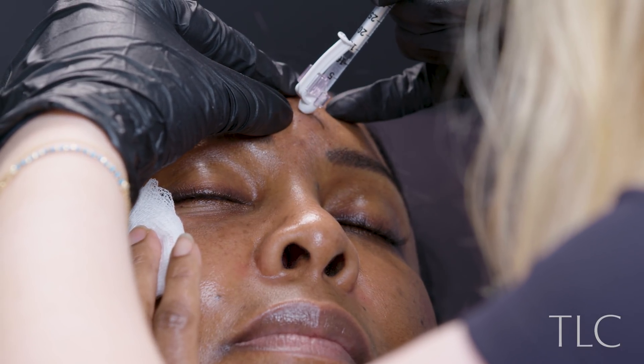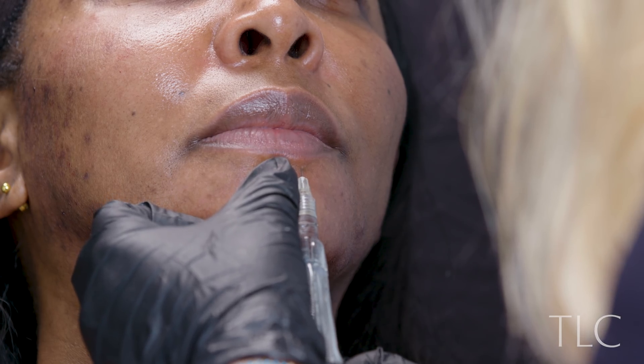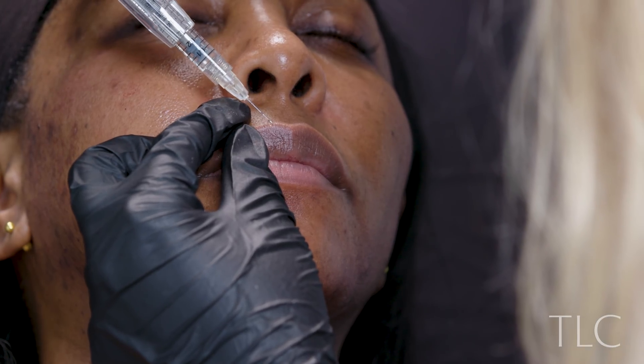Now I'm actually doing the tear trough using a cannula. I'm going to put a little bit of filler into the central part of the forehead to improve the light reflex there. Last but not least, the lip — everyone's favourite part. I'm going to treat the middle third of the lower lip and the upper lip. Happy Christmas! 16 mils.